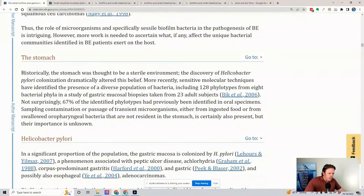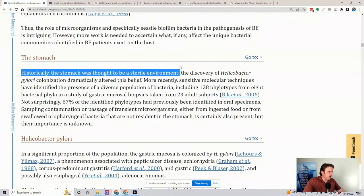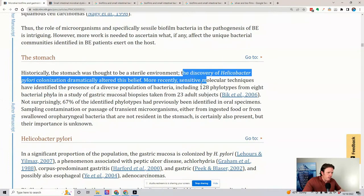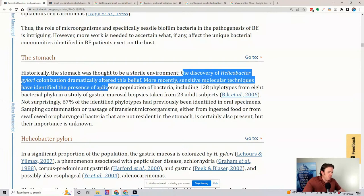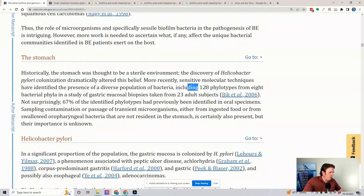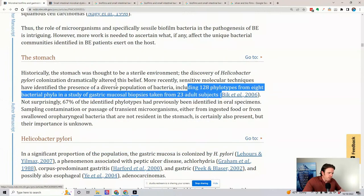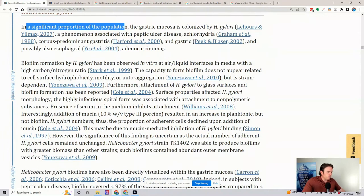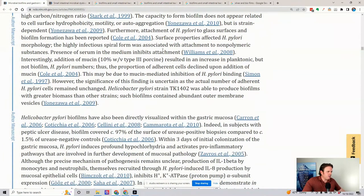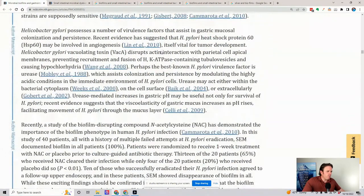Historically the stomach was thought to be a sterile environment. The discovery of H. pylori colonization dramatically altered that belief. More recently, sensitive molecular techniques have identified 128 phylo types of bacteria in the stomach. A significant proportion of the gastric mucosa is colonized by H. pylori, and N-acetylcysteine has been shown to be incredibly helpful in addressing this.